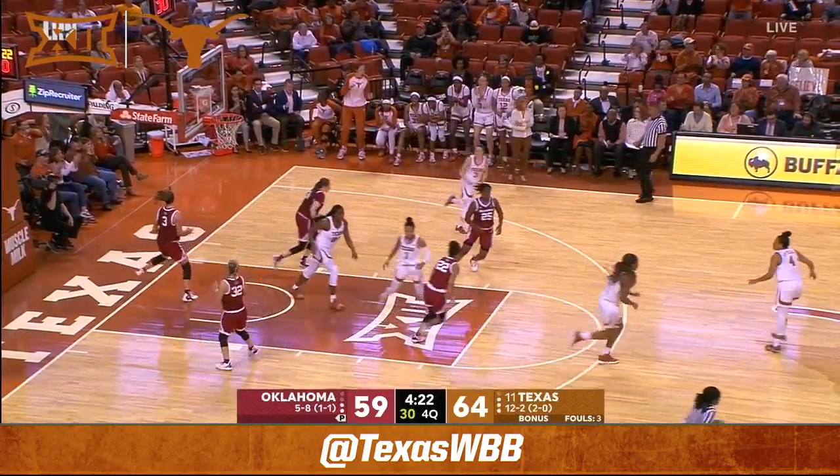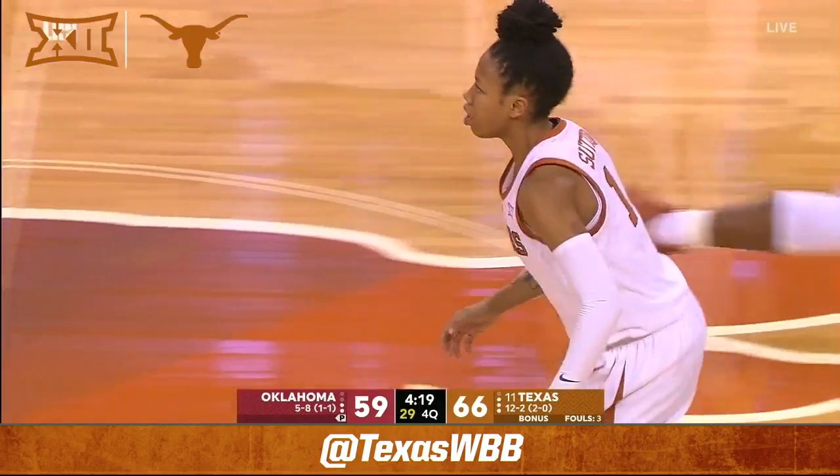Sutton going baseline up and under, and Suge is starting to take over. Hello, Suge Sutton.